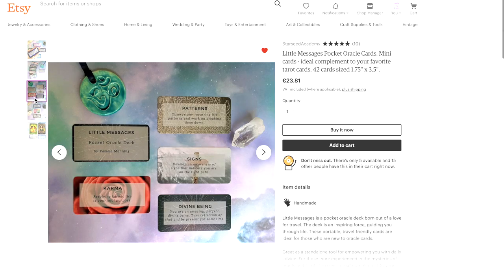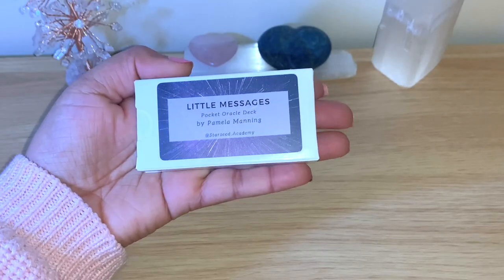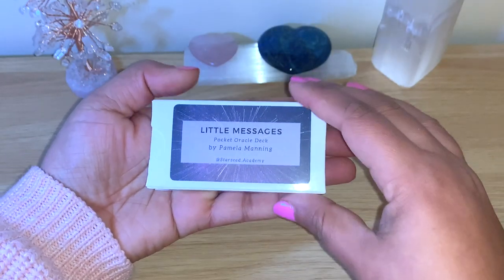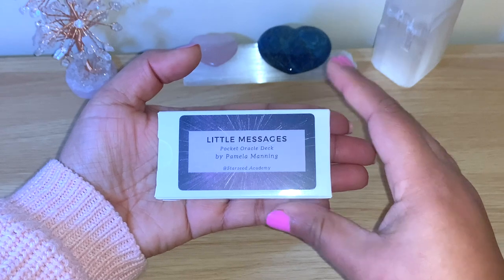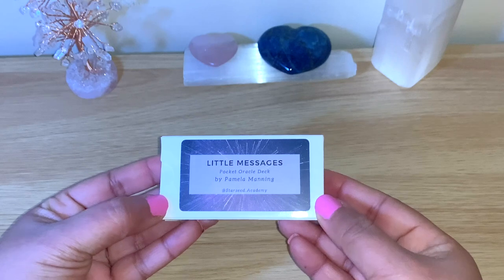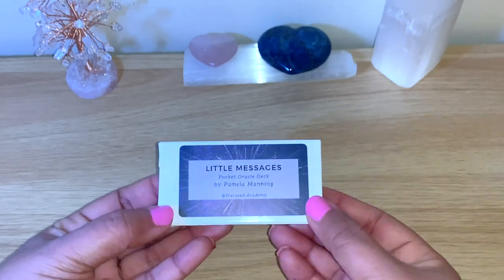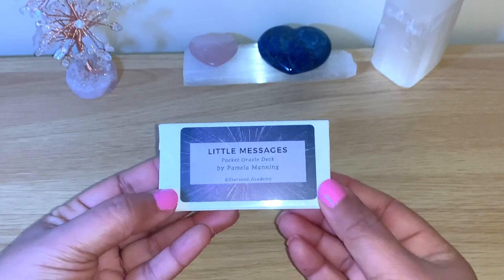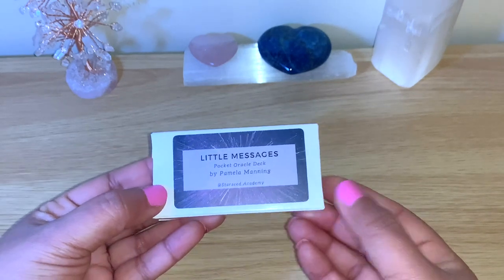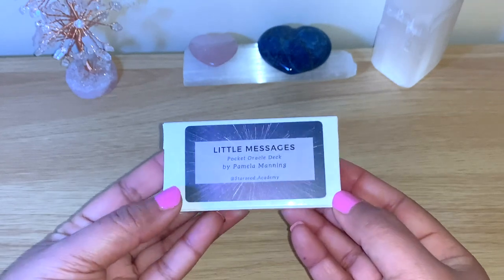She has a lovely page — I'll make sure to link everything below and have all her information. You can see here how lovely and cute this deck is, the size of it. You can definitely keep it in your pocket, in your bags, wherever you go. She said she created this deck out of love for traveling, and having that easy access to get the message of the day, anything that you need, or for helping someone else next to you.